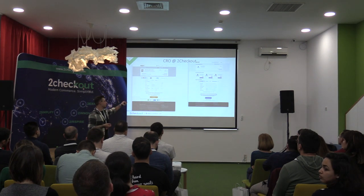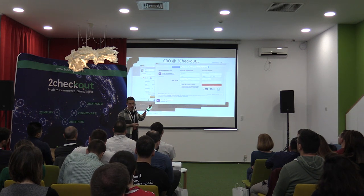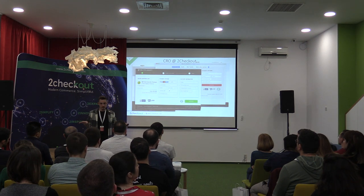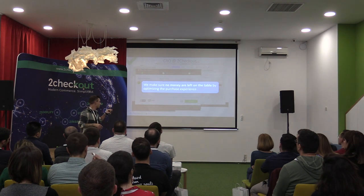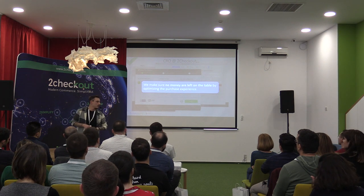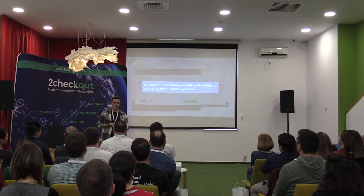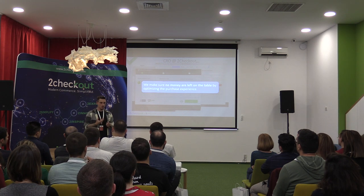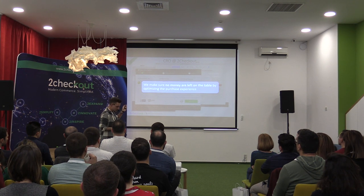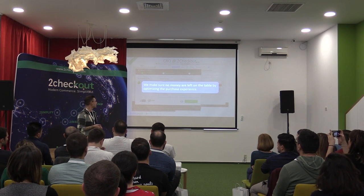It can be a digital product, a VPN, an antivirus, a MacBook in-app checkout page, or a Windows in-app checkout page. Regardless of the form, it is our goal to make sure that no money is left on the table by optimizing the purchase experience. We do this at product level by working with other departments in the business, and also by working directly with customers agency-style on A/B test projects.